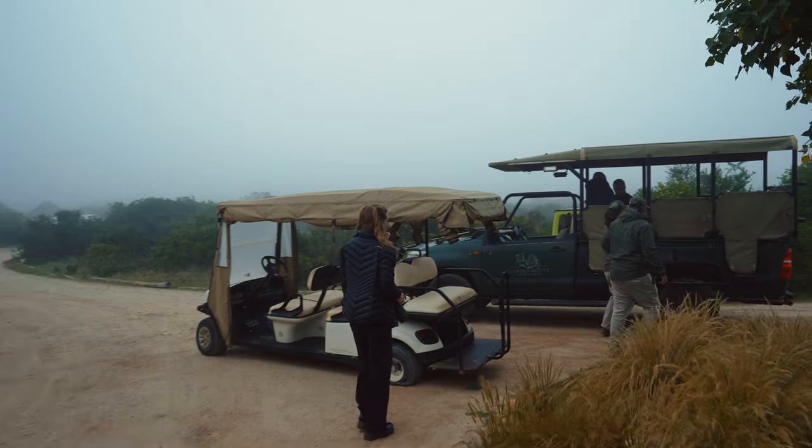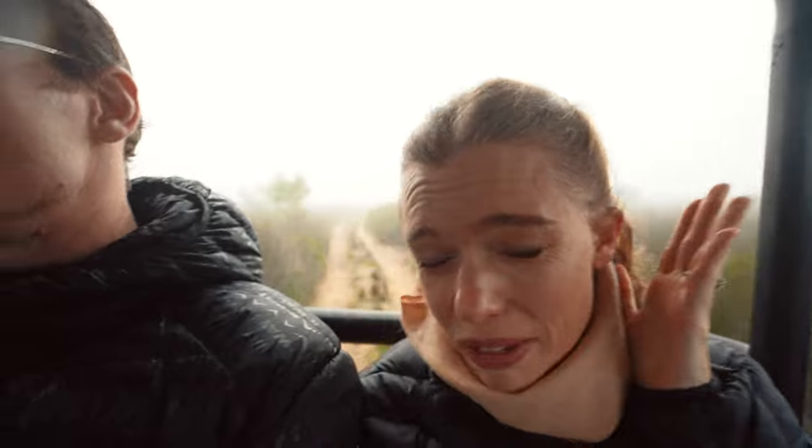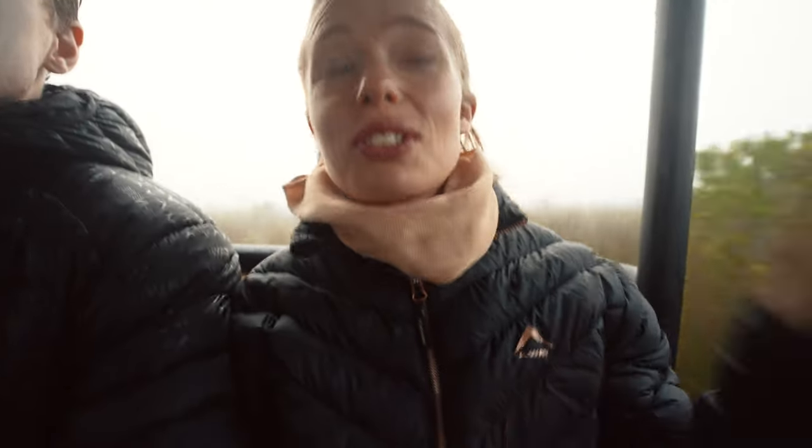Good morning — it is 7am and it's time for our first morning game drive. Today is hopefully big cat day, so let's go see some big cats! It's a very cold morning, super misty, so you have to dress really really warm. Most mornings are very cold in the bush — pack something for your ears, because the wind chill is quite cold on the ears.